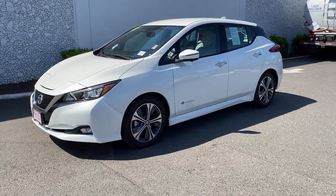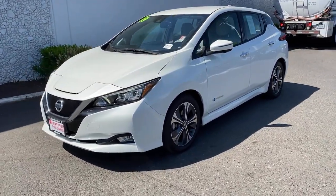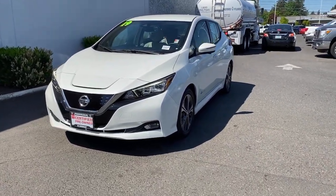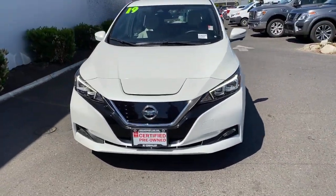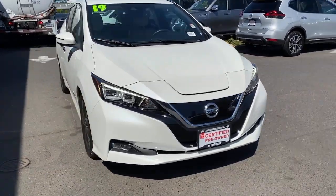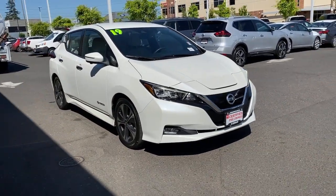You'll have love at first sight with the 2019 Nissan LEAF. With less than 15,000 miles on the odometer, this vehicle stands out from the rest. Here's an earth-friendly Nissan LEAF, the affordable all-electric vehicle that prioritizes safety, comfort, and connectivity.